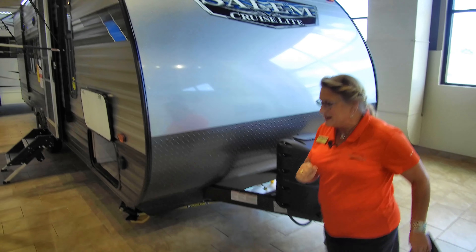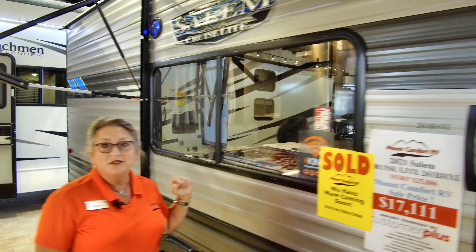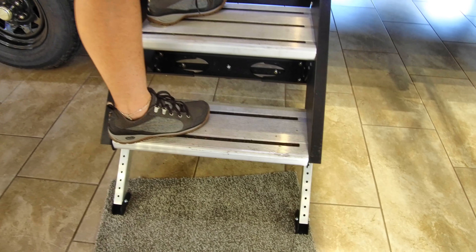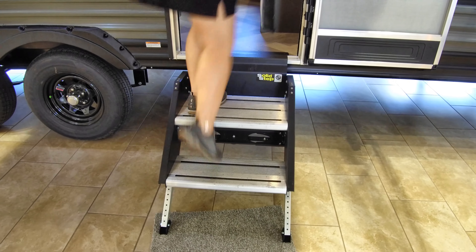We've got some great clear glass windows on the Salem Cruise Light — they're going to help bring the outside into your trailer, again rain or shine. Let's go in and take a look at some other things. First, I want to show you this solid step. It's so popular — no wiggle. It really is a great, stable way to get in and out of your trailer.